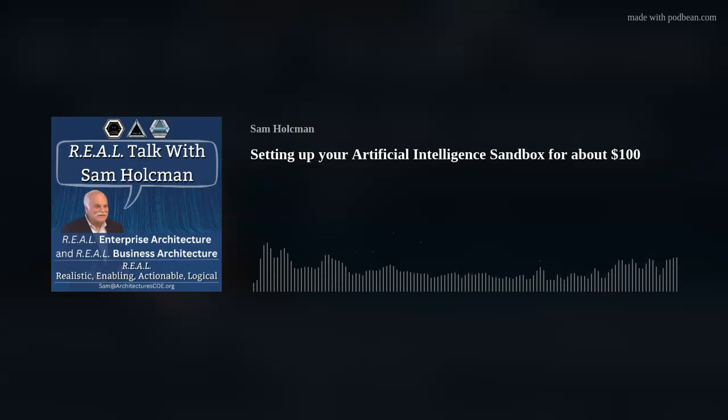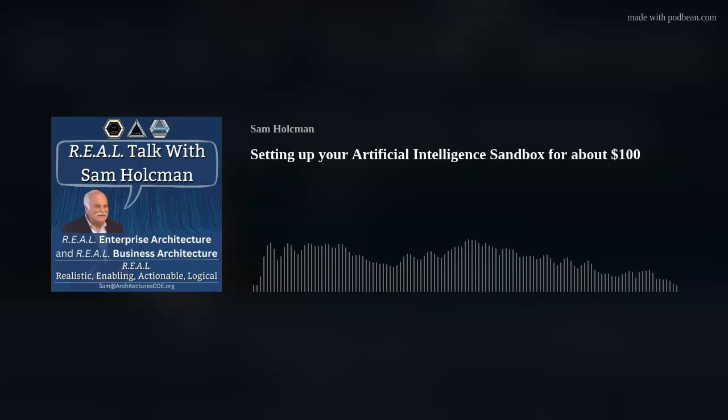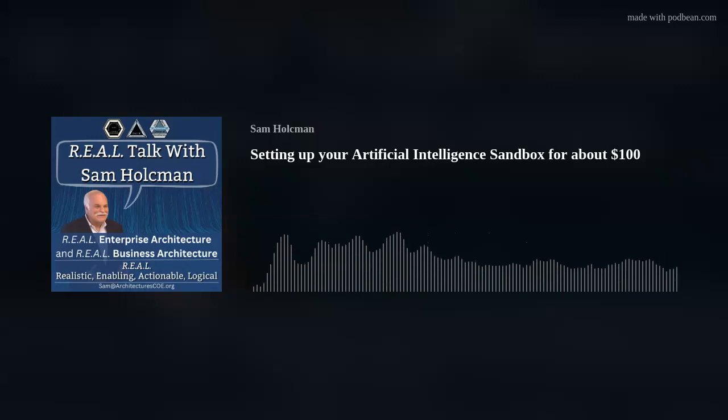How do you sort out the so-called jargon from real-world practices that work? Do the members of your organization find some business or technology advice utterly confusing? Welcome to Real Talk with Sam Holtzman. In this program, we set the record straight, and in terms that business people and technology people can understand. Here is your host, Sam Holtzman.